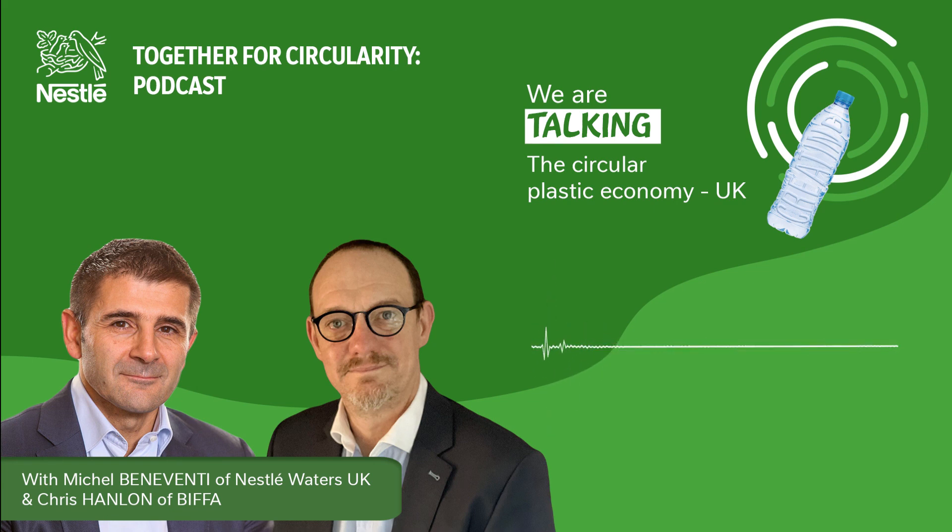That was Michel Beneventi of Nestlé Waters UK and Chris Hanlon of Biffa on how all Buxton water bottles will be made from 100% rPET from the UK. In the next instalment of Nestlé's Together for Circularity podcast, we'll hear how Nestlé Waters is becoming carbon neutral. To find out more about what Nestlé Waters is doing for the circular economy, go to nestlewaters.com and click on See What We Do. I'm Alistair Elphick — thank you for listening to this Modulated Media production.